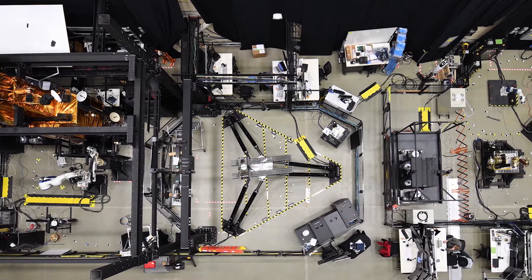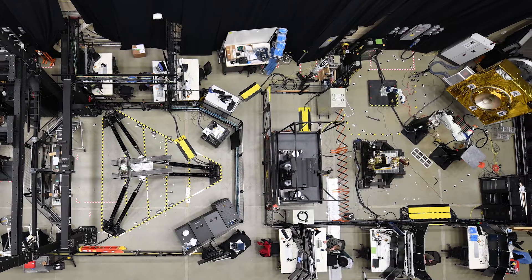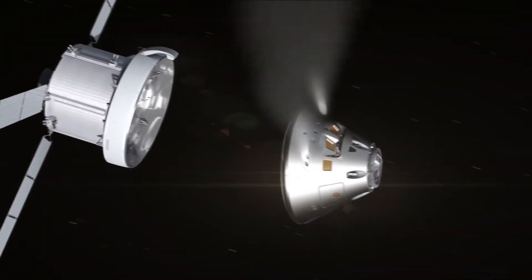NEXUS is NASA's Exploration and In-Space Services Project Division at the Goddard Space Flight Center. The goal of the division is to usher in a new era of more sustainable, affordable, and resilient space flight — both near the Earth, around the Moon, and deep into the solar system.